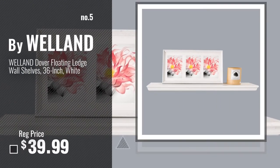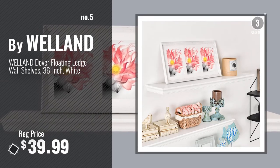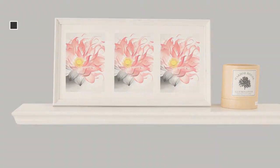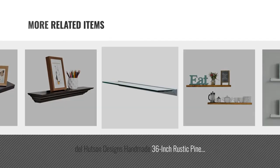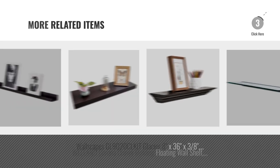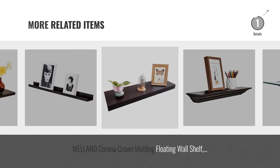Number 5, Buy Welland. And Online Deals for more great related products.